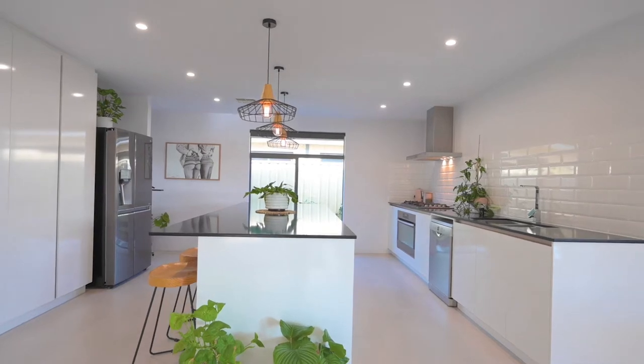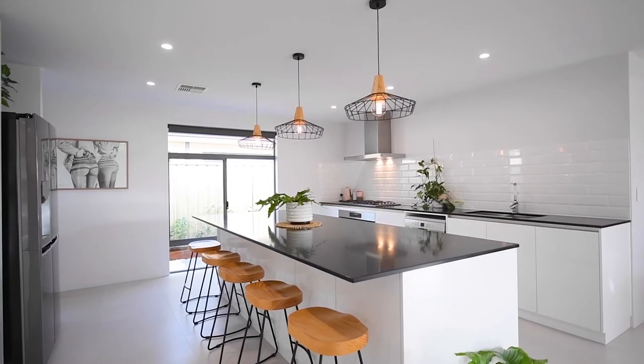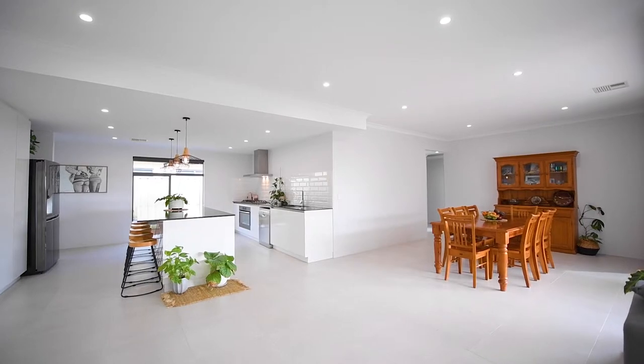And then you come through to this — an exquisite kitchen. This floor plan is really quite unique; you won't find it like this anywhere else. Lovely stone tops, soft closing drawers, stacks of storage, high ceilings, reverse cycle air conditioning, and a big open plan family room.